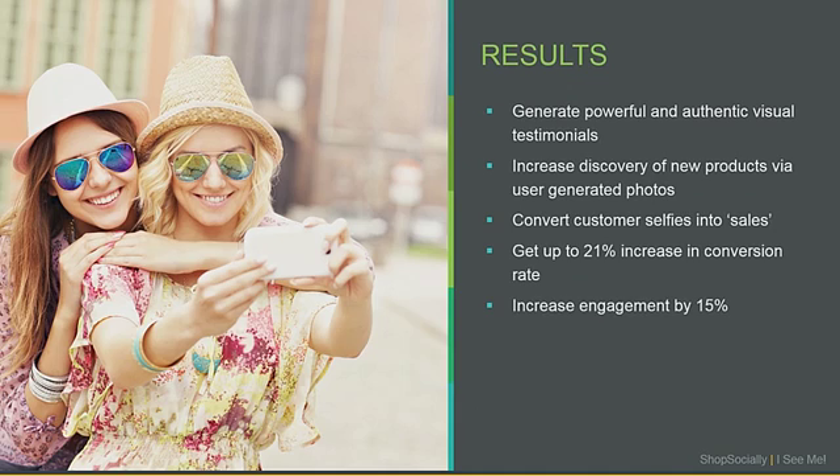Some results from that: across our customers, they are able to generate hundreds of authentic user-generated visual content pieces to use on their websites. On average, they have seen about a 21% increase in conversion rate from adding visual content on their website, and user engagement has gone up by about 15%. Ryan, you had some thoughts about how you are planning to use this as well?